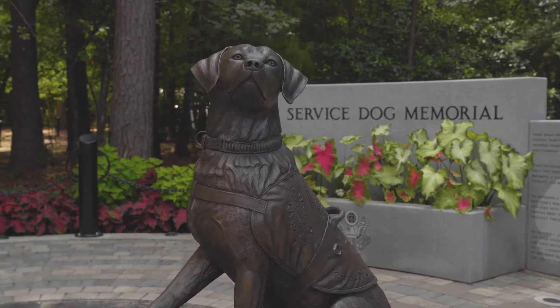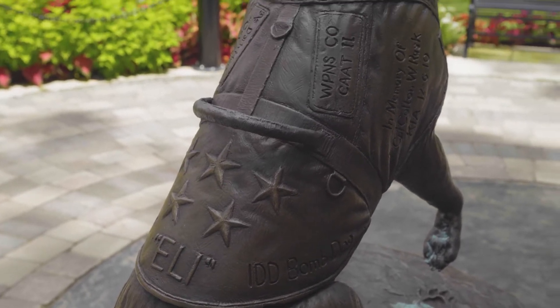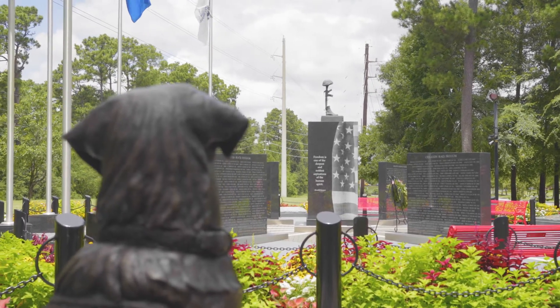The other dog memorialized there is Eli. He was an army dog, and the way they set the statue, he's actually looking over his shoulder back at where the name of his handler, PFC Colton Rusk, is on the existing Fallen Warriors Memorial.